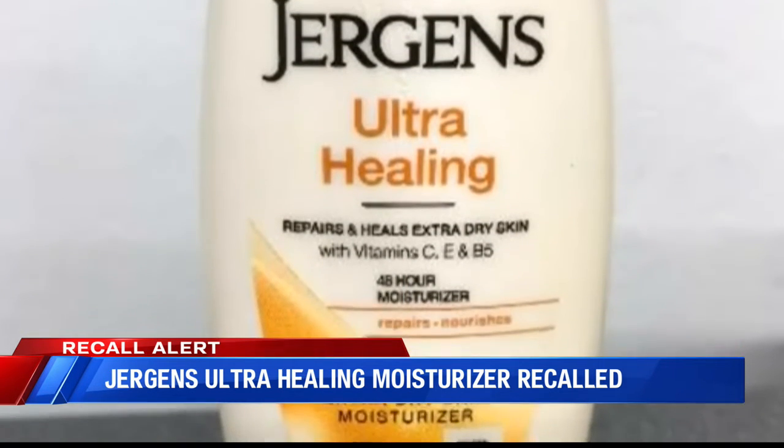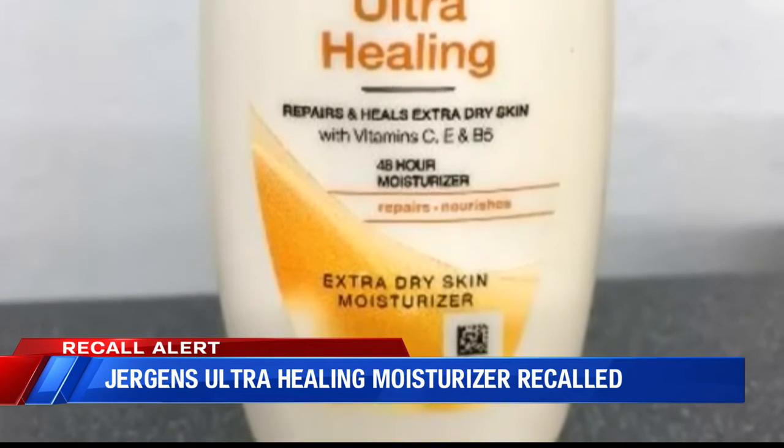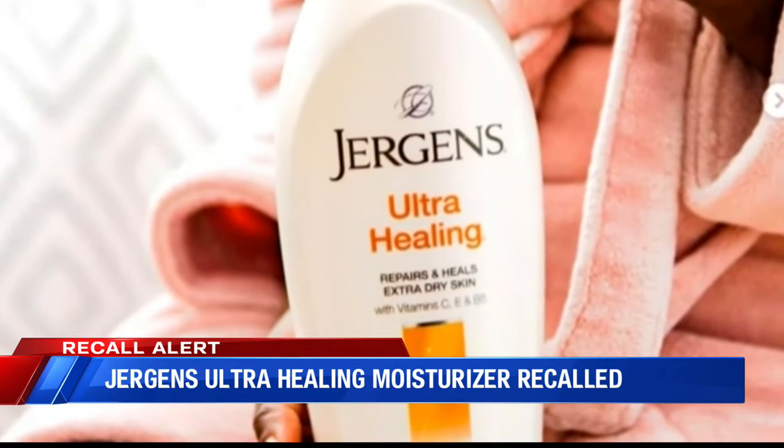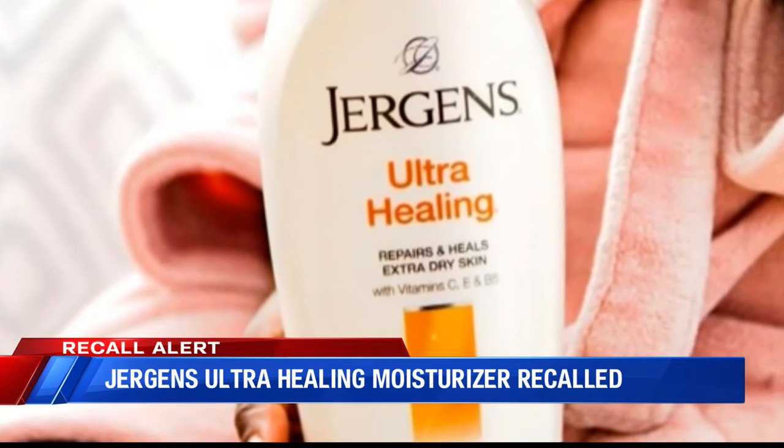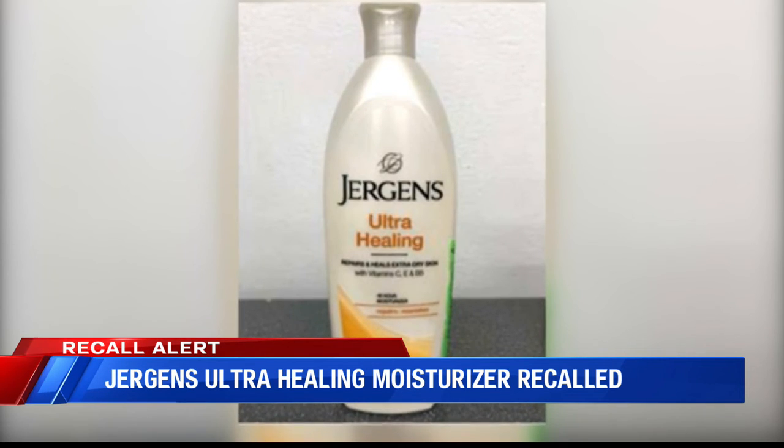The products were manufactured in early October. The affected products have a lot code on the back or bottom that starts with the letters ZU. If you have this lotion in your cabinet, throw it away immediately or take it to the store where you bought it from for a refund.